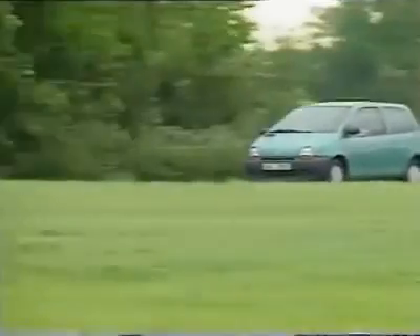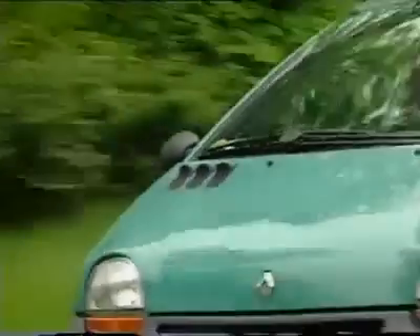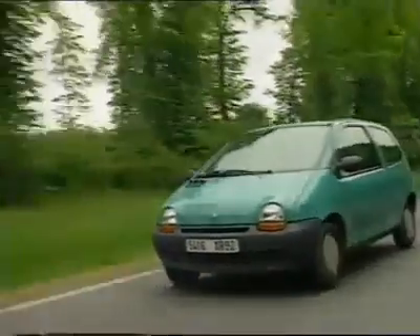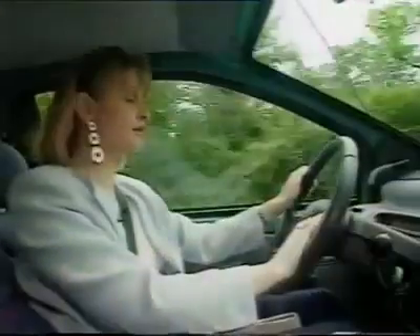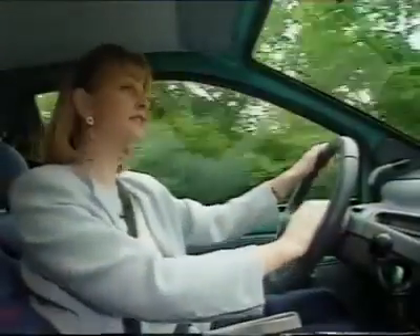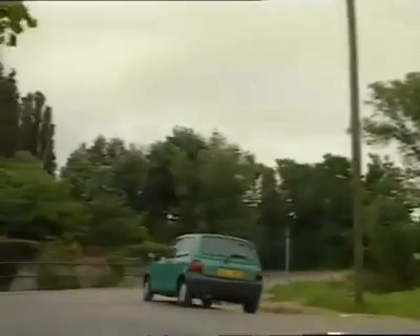£6,500 — which isn't bad when you think it's the same cost as a basic Fiesta or Corsa. There's only one big problem: as part of their cost-cutting exercise, Renault have decided to engineer only left-hand-drive Twingos, and they've no plans as yet — certainly not for another 18 months — to produce right-hand-drive Twingos, which I, for one, think's a pity.